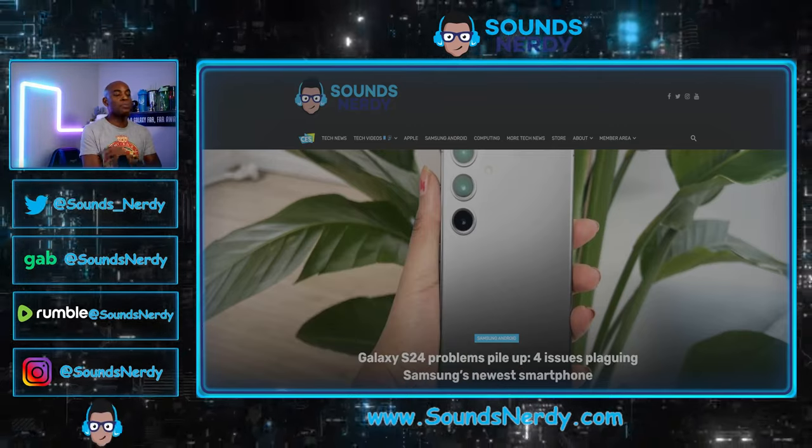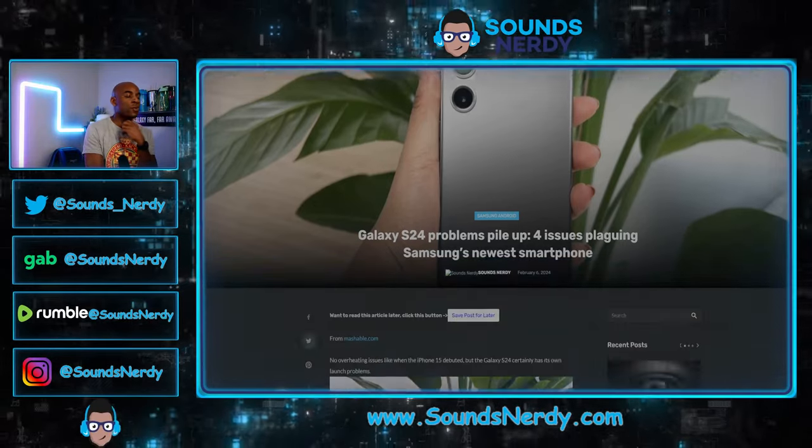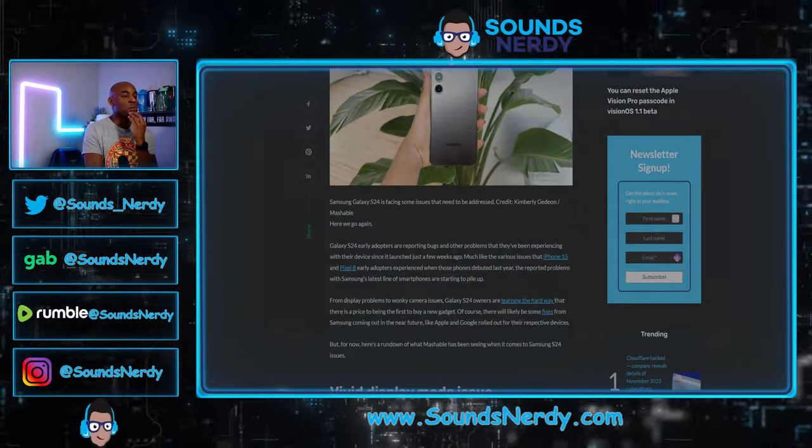Galaxy S24 problems pile up — four issues plaguing Samsung's newest smartphone. This is an article out of Mashable.com. Let's go over some of those issues.